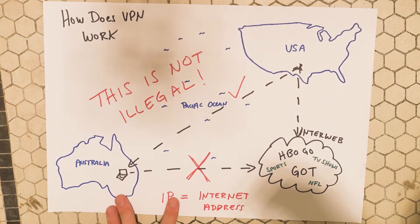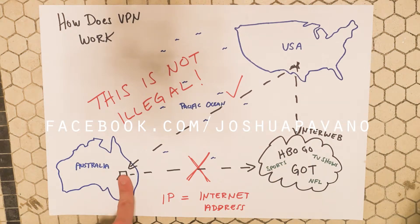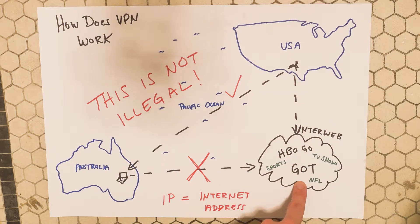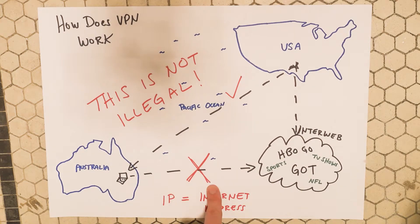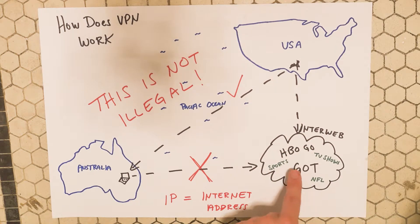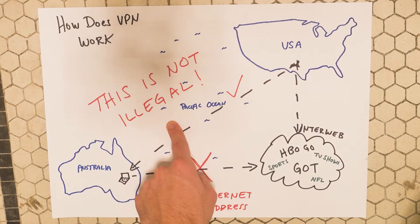I made this diagram for the 'how to watch Game of Thrones abroad' video — you can check it out on my Facebook page. So let's say you're in Australia and you want to watch shows from the US. You give it a shot and you get that crappy 'not available in your area' message. So use a VPN to use an IP address in the US. Simply put, the internet thinks you're in America.